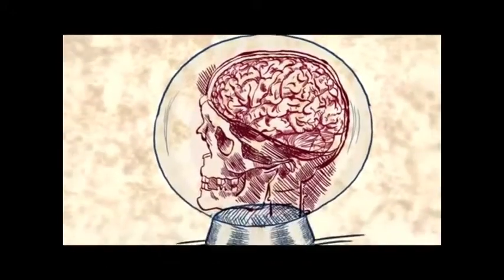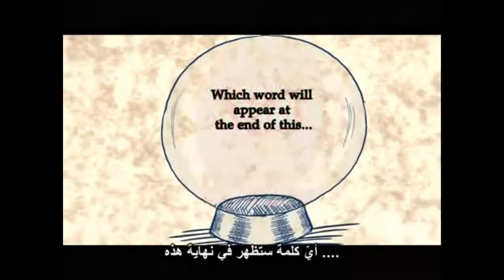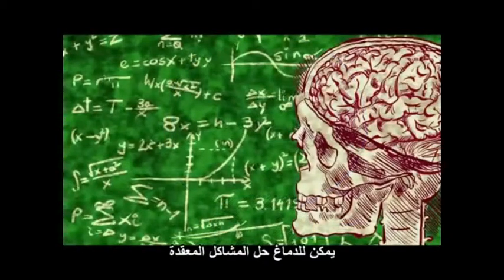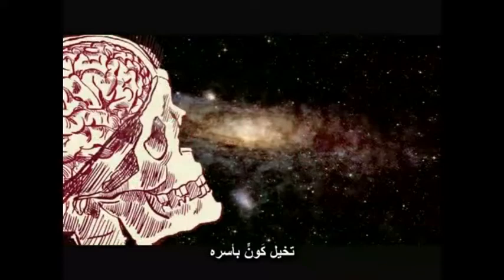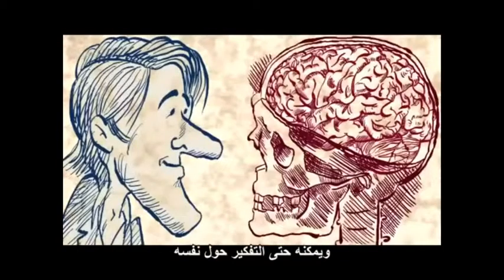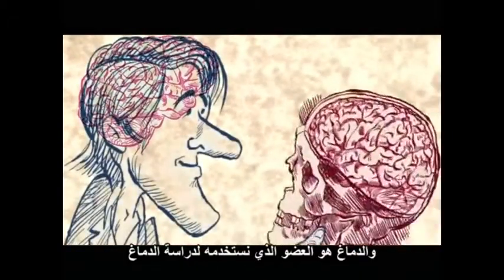Our brain is a brilliant device which can make predictions about the future. For example, we can all know which word will appear at the end of this sentence. The brain can solve complicated problems, imagine the entire universe, and grasp concepts such as infinity or unicorns. It's what makes us creative and curious, and it can even contemplate about itself. And the brain is the organ we use to study the brain.